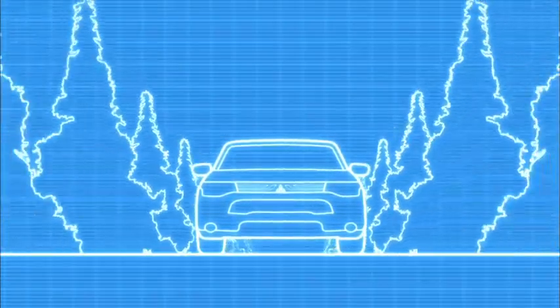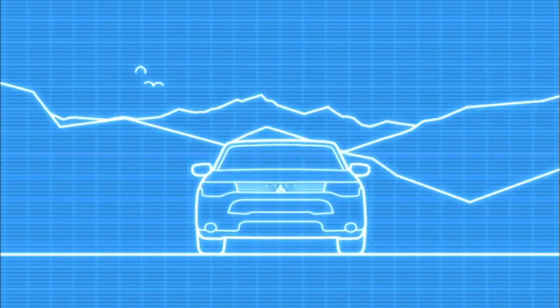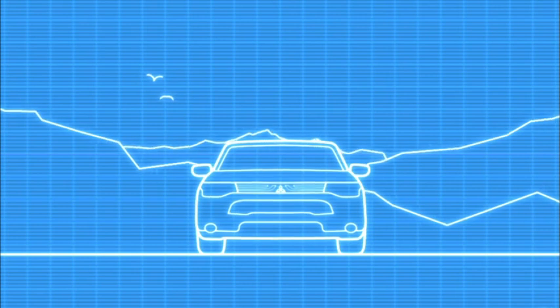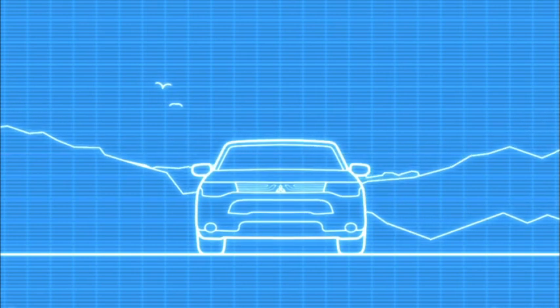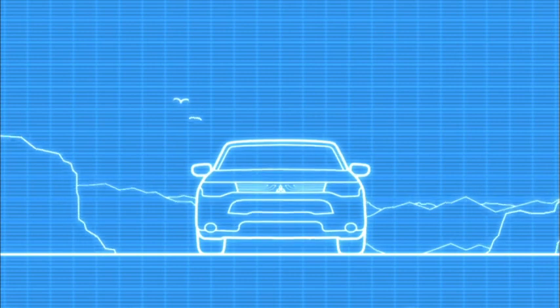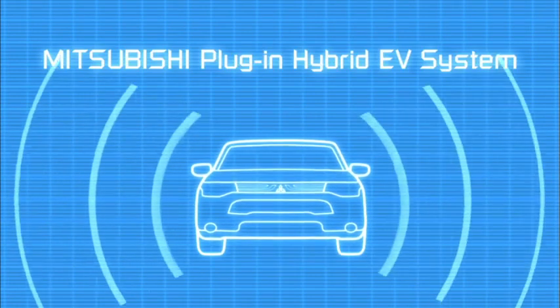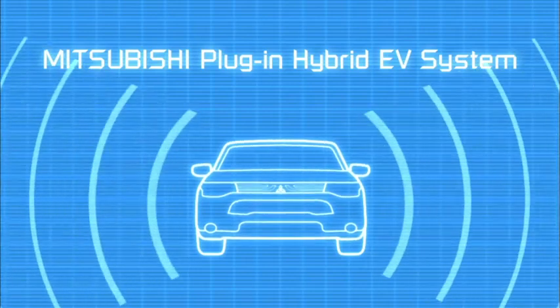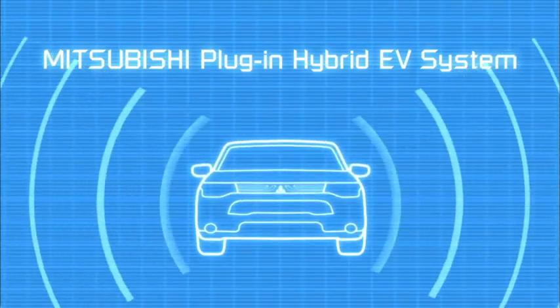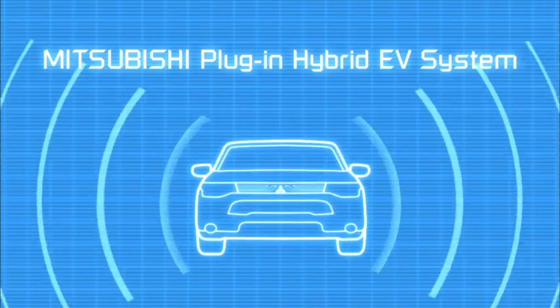It's a cutting-edge system that selects the optimum driving mode automatically, delivering all the performance, economy and comfort of an electric-powered vehicle, but combined with the cruising range and practicality of a petrol engine-powered car. The plug-in hybrid EV system is the product of Mitsubishi's pioneering electric vehicle technology and has been developed for high environmental performance while providing go-anywhere ability.